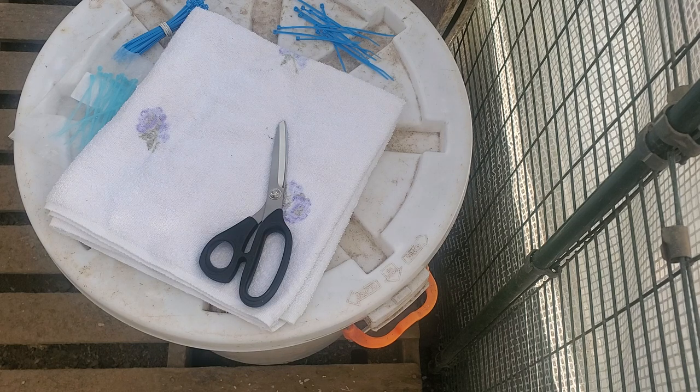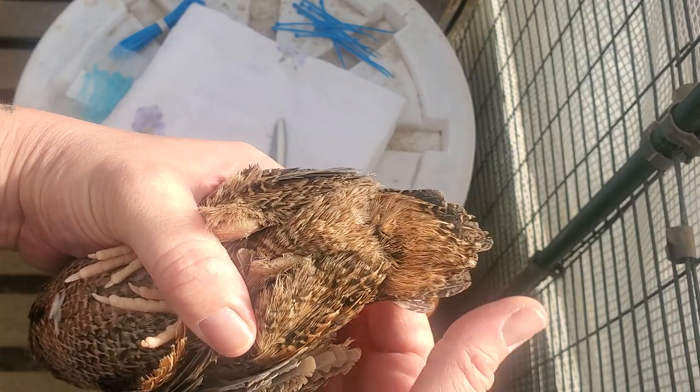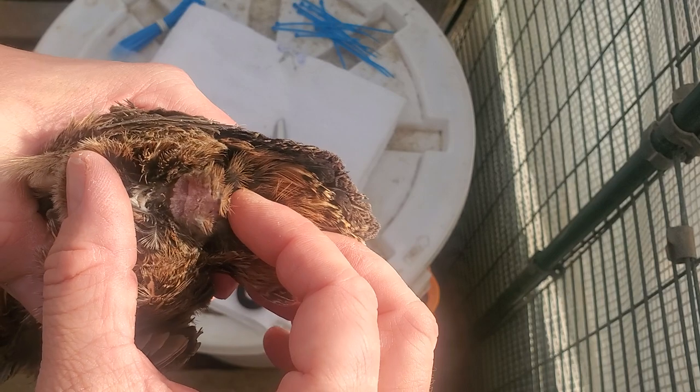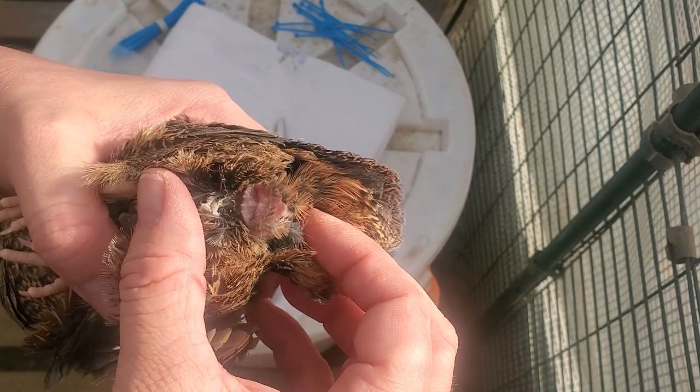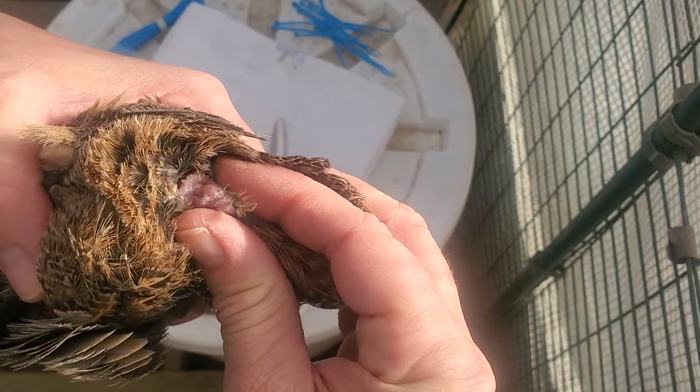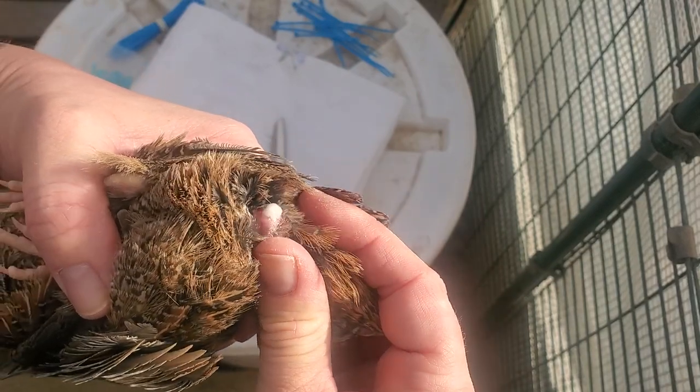Here's another one — this guy looks a little more backed up. See how this part of the vent is swollen? That is definitely an indication of a boy, and then you have white foam as well.